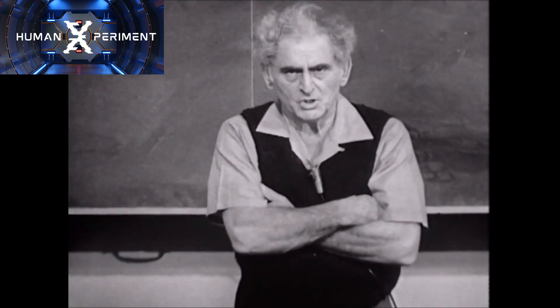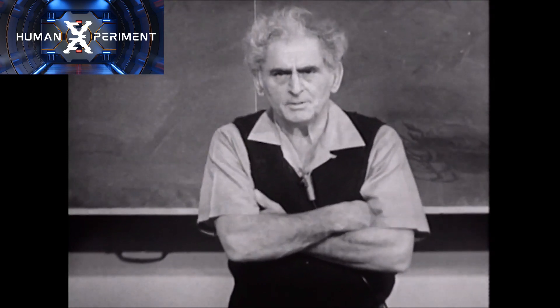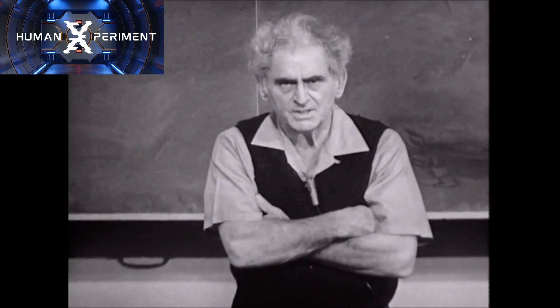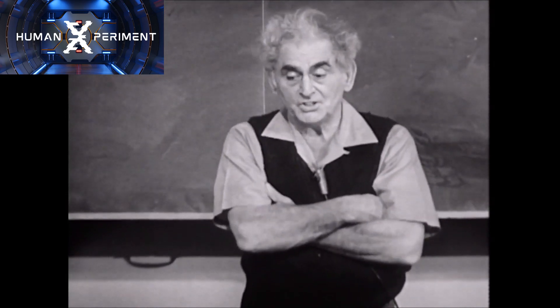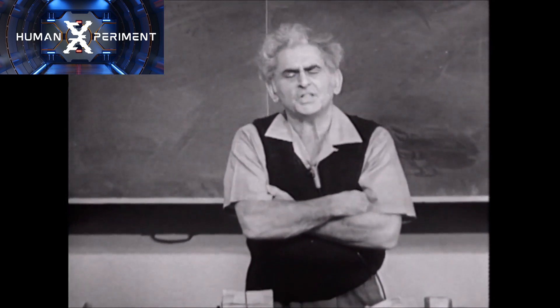How do you do, ladies and gentlemen, boys and girls, people, teachers, and others? I'm Julia Sumner Miller, and physics is my business. Our business concerns itself with the case of the can which did not collapse.